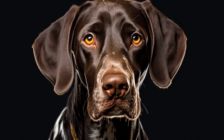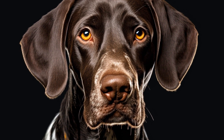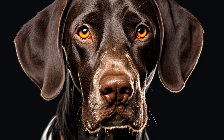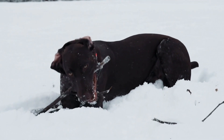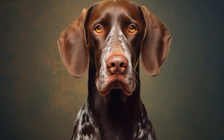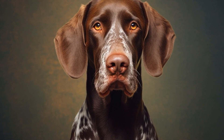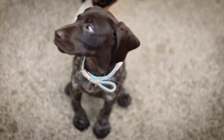Some pointers exhibit leash pulling behavior due to overexcitement or anxiety. Desensitization exercises can help them overcome these issues. Gradually expose your dog to stimuli that typically trigger pulling, such as passing other dogs or people, and reward them for calm behavior, slowly increasing the level of distraction over time.